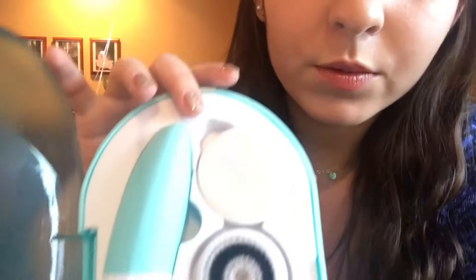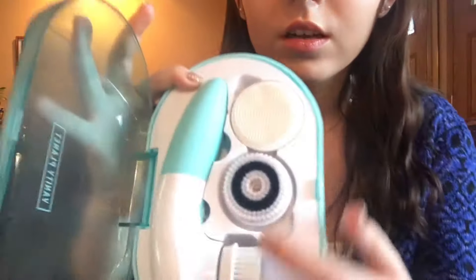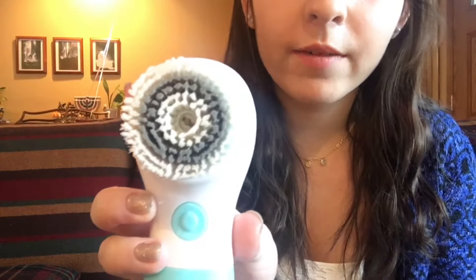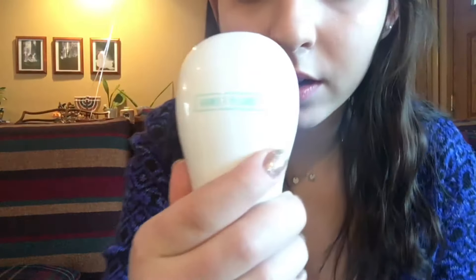Lastly from my dad, I got this Vanity Planet spin brush. It comes in a case with three brush heads: a sensitive skin one, an exfoliating one, and a normal skin brush. It says Vanity Planet on the back. I usually use the sensitive skin brush because the other ones kind of hurt. That is all that I got from my dad.